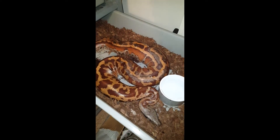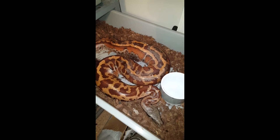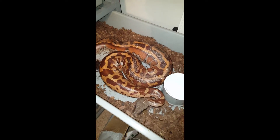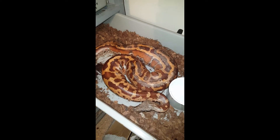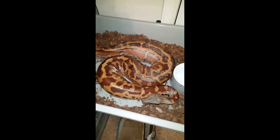Hey there, YouTube. Ken McAlexander, BallPythonInvestments.com. I wanted to take this opportunity to show this blood python female. Despite the name, we do more than ball pythons — we also do blood pythons and colubrids.